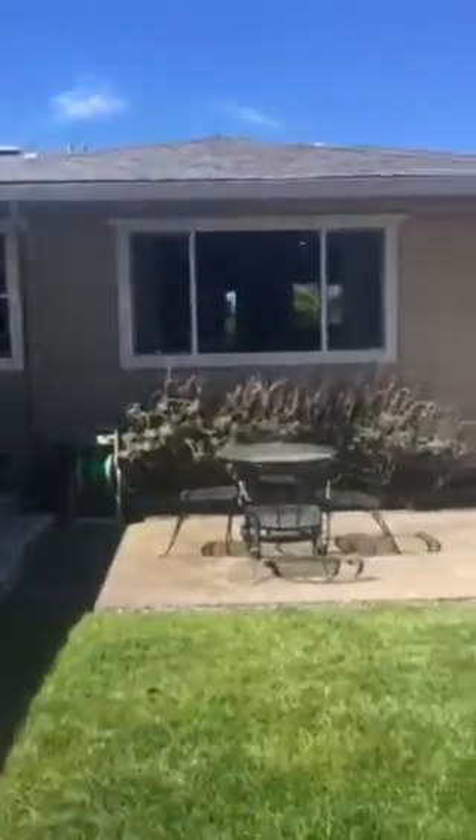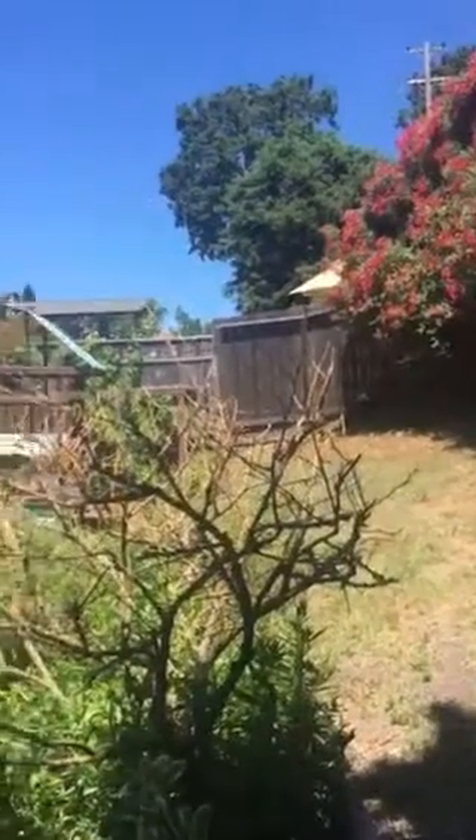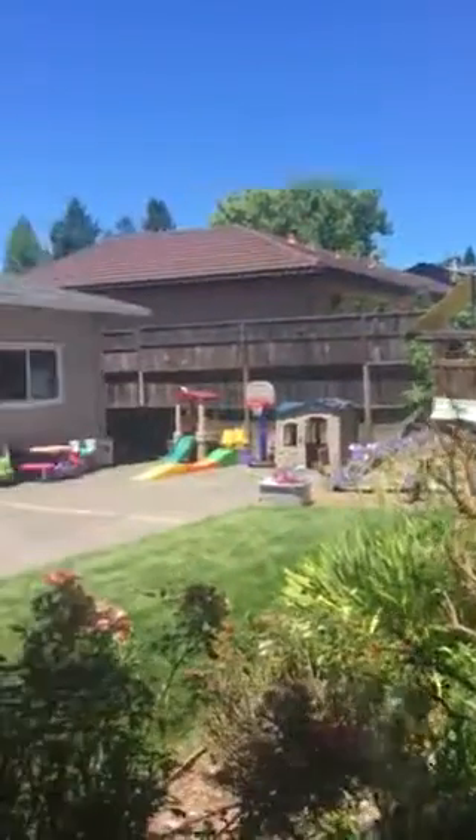That obviously was an addition they put on at one time for the master bedroom. But it's really nice — it's so quiet here, very very quiet. You can hear birds.